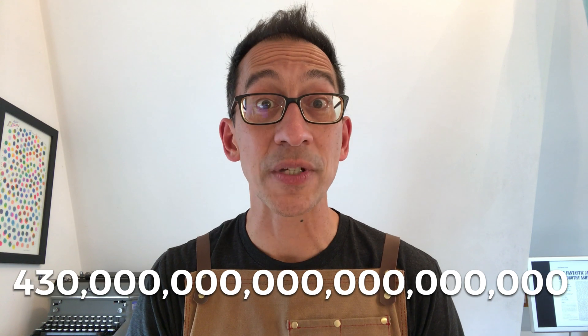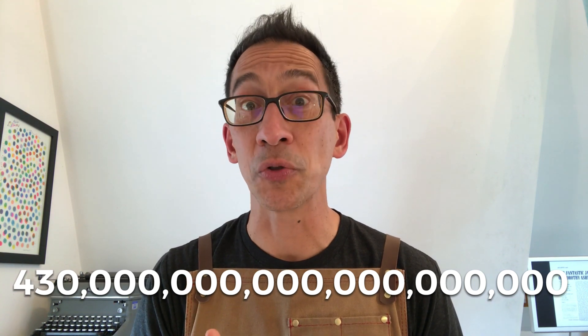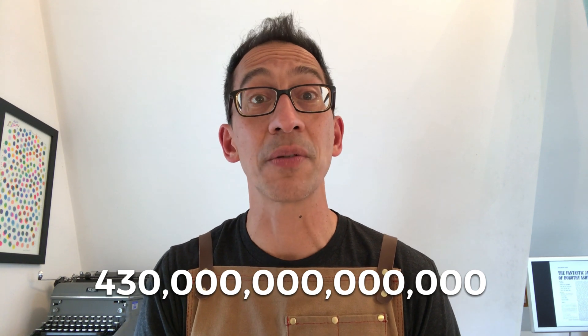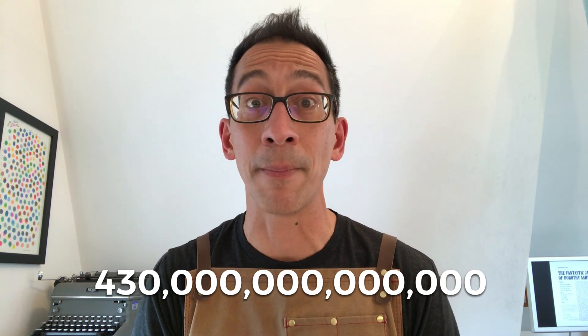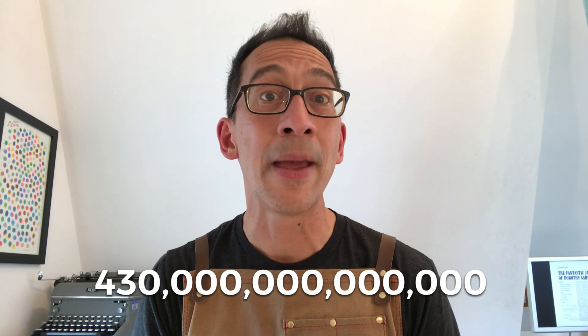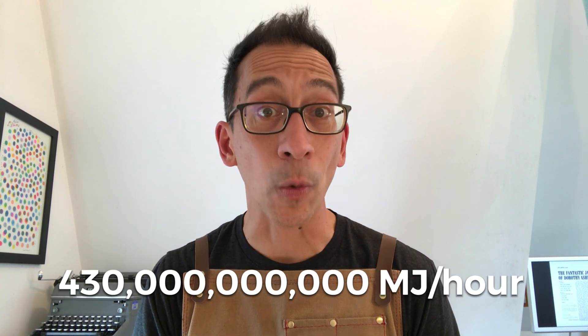So to answer your question, the Sun provides the earth with about 430 quintillion joules of energy per hour — that's 430 followed by 18 zeros. You want to know how many megajoules, so for that we need to cross out the last two sets of three zeros, because there's a million joules in a megajoule. That leaves us 430 trillion megajoules per hour.